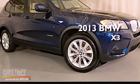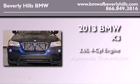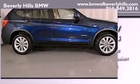This is a brand new 2013 BMW X3. It has a 2.0 liter 4-cylinder engine, an automatic transmission, and all-wheel drive.